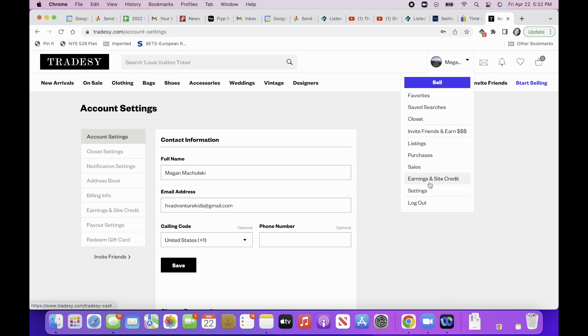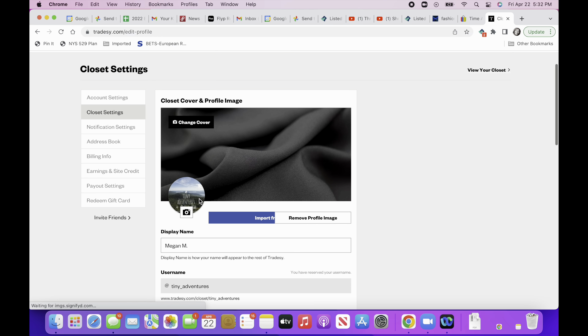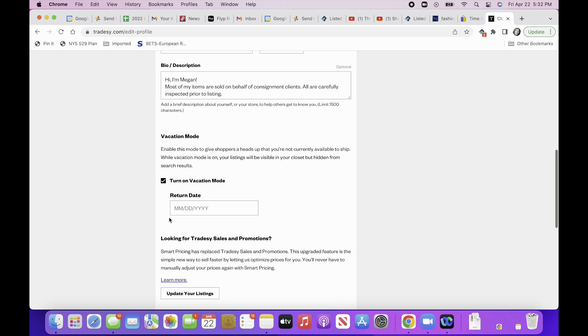The last platform I sold on while away was Tradesy. They do have a vacation mode: go into settings, then closet settings where you can change your profile picture, scroll down a little, and there's a vacation mode option you just check a box to turn on. I didn't do it because I make only about two to five Tradesy sales per month. I made two sales there on the same day — around day four or five of vacation — so it wasn't much of a delay, and they give you more time to ship as well. It's not as high pressure.